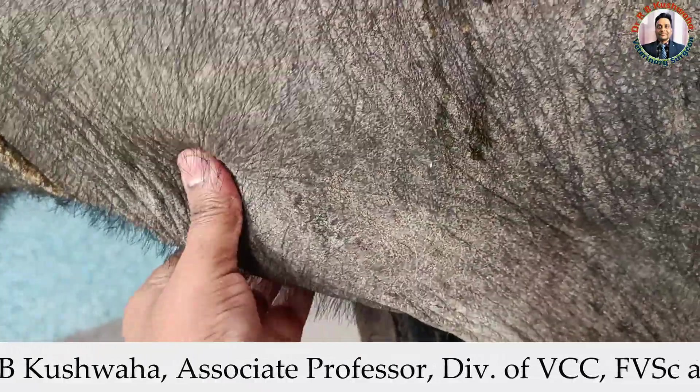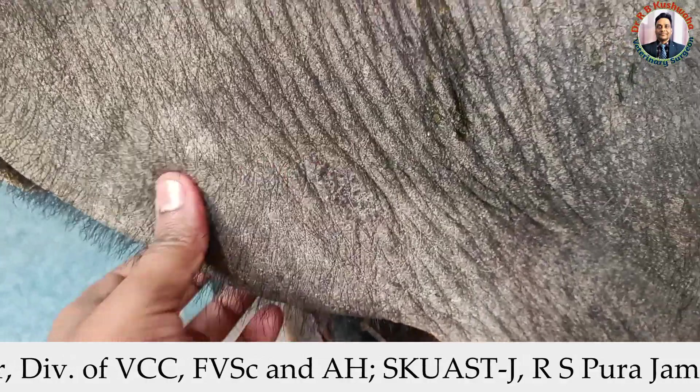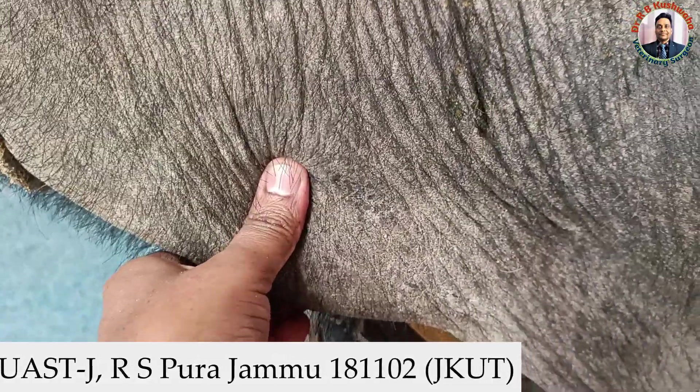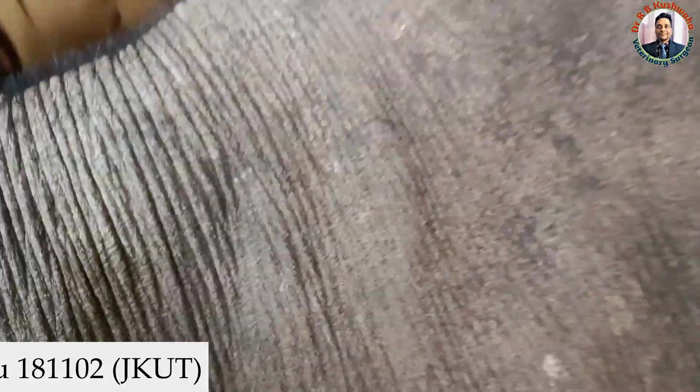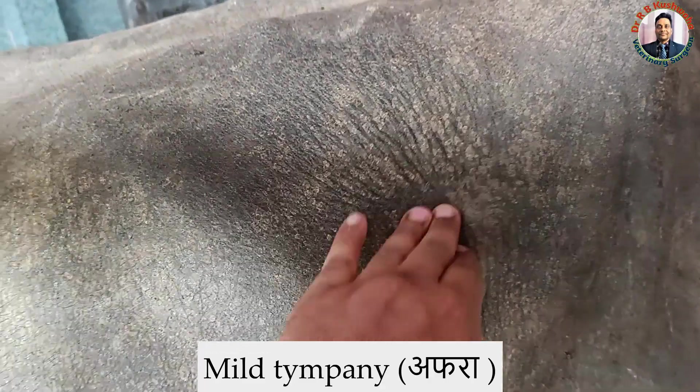This structure is not movable, which is why we are not attempting to push this obstructing mass into the rumen. If it were movable, we would try. However, there is also danger in attempting to move it toward the rumen — if it is anchored in the thoracic region, it would be very difficult to remove from there.